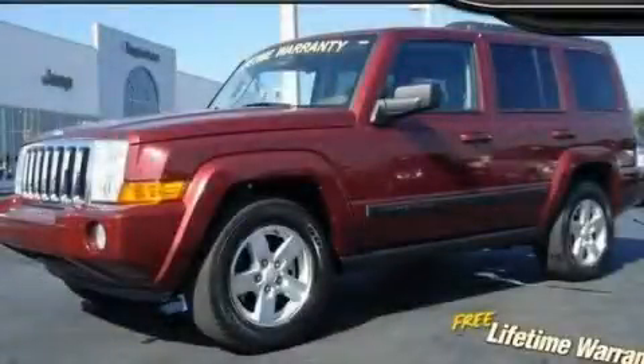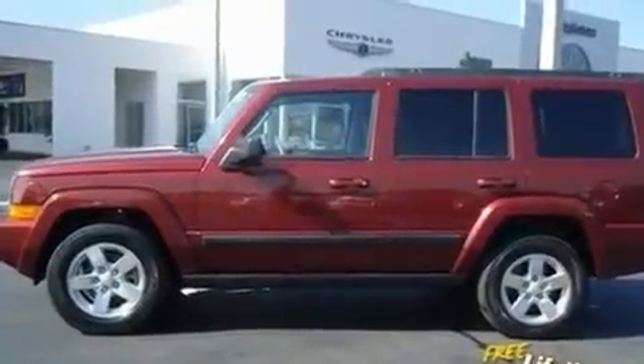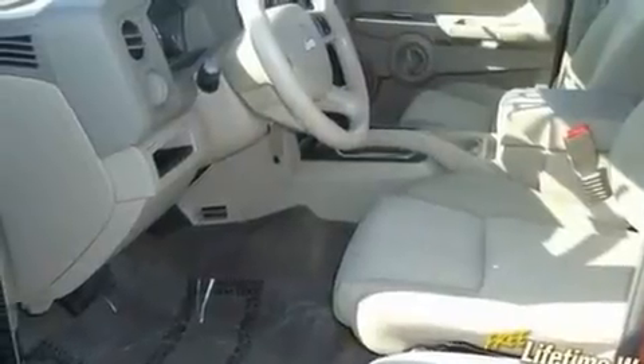This is a 2008 Jeep Commander, a big SUV for big fun. It features a 3.7-liter six-cylinder engine, an automatic transmission, and a clean non-smoker interior.